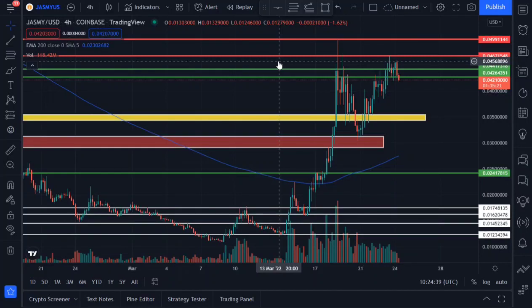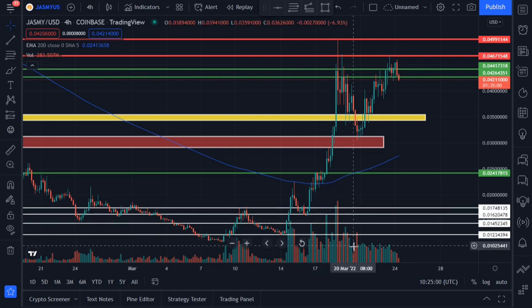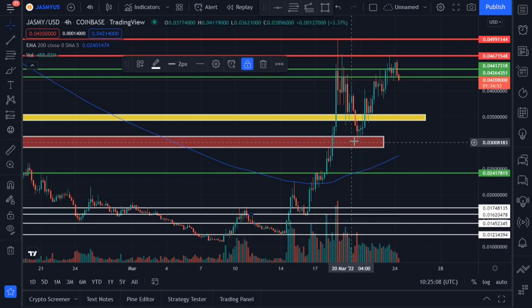What's up guys, welcome to my channel. My name is Isaac — if you're new, consider subscribing. In this video we'll be looking at a Jasmine price prediction. We're currently on the four-hour time frame for Jasmine, and Jasmine is currently trading above the 200 exponential moving average with enough volume support, which is what has been keeping Jasmine above the 200 EMA.